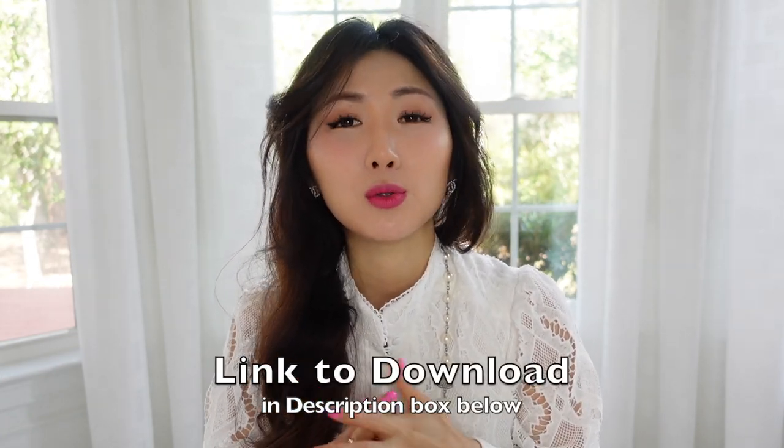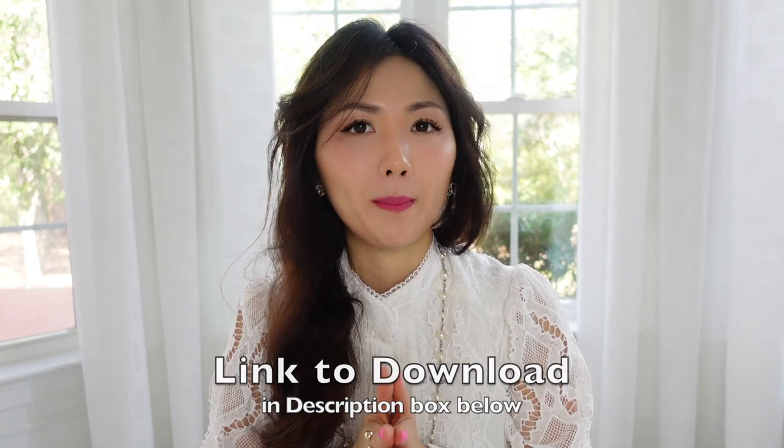And I want to thank Shoptagr for sponsoring this portion of today's video. I absolutely love using Shoptagr. It has saved me thousands of dollars over the years. I believe a lot of you already know and use it, but if you haven't tried it I highly recommend you to try it out. It's such a crucial tool to use if you do online shopping. It's a free app that notifies you when the products you want go on sale.